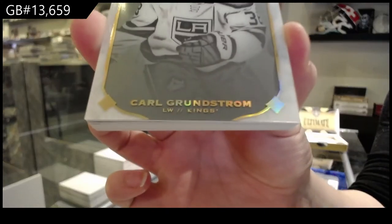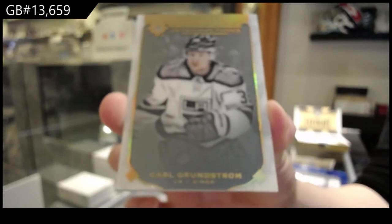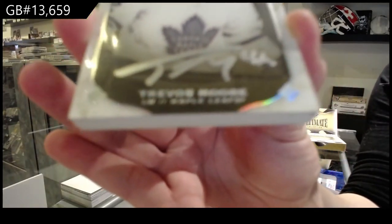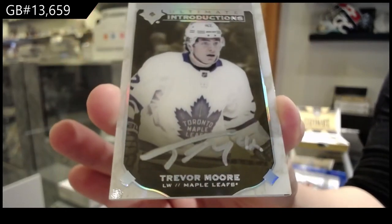Introductions for the LA Kings, Carl Grundstrom. Introductions autographs for the Toronto Maple Leafs, Trevor Moore.